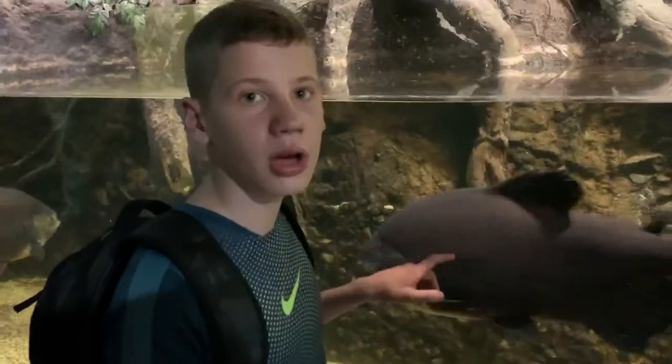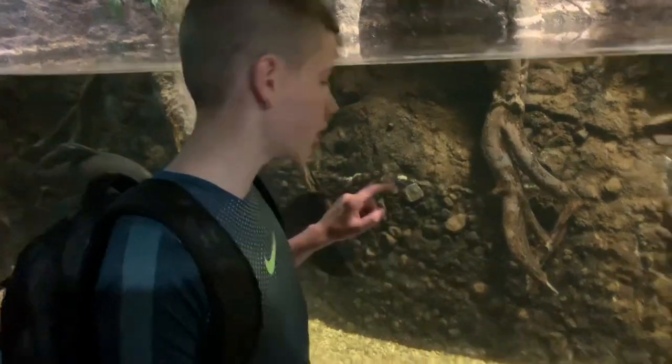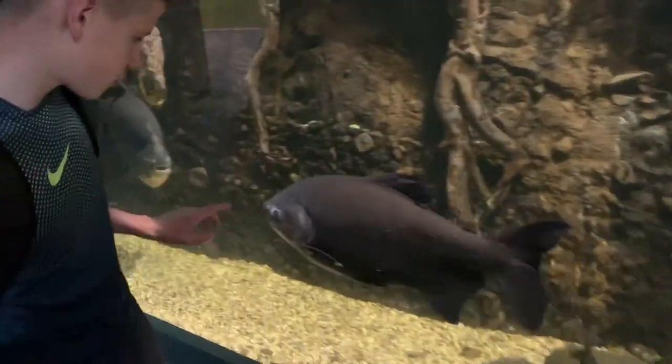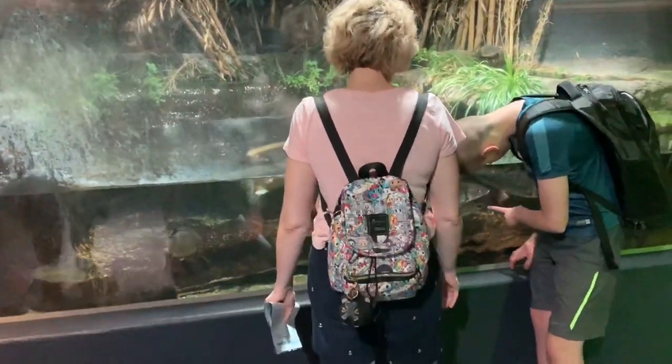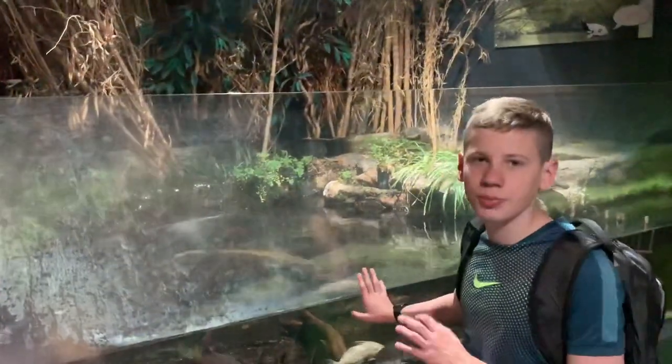This fish is called pacu and it's really big. Here we have multiple types of fishes — but just four. As you can see, they're different colors, different sizes.